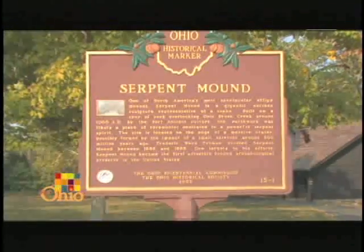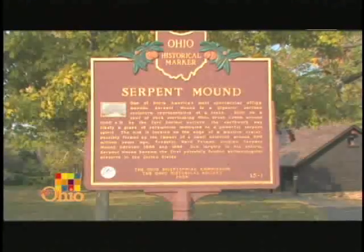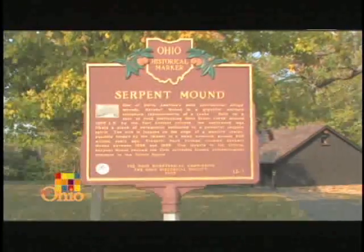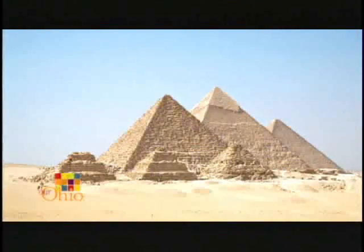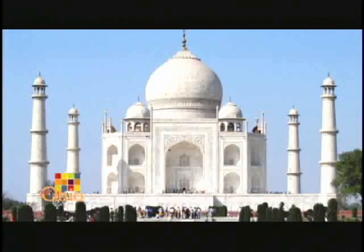One of just three serpent effigy mounds in the world, Serpent Mound has recently been nominated to become a UN World Heritage Site, where it would join the likes of the Pyramids of Giza, Machu Picchu, and the Taj Mahal.